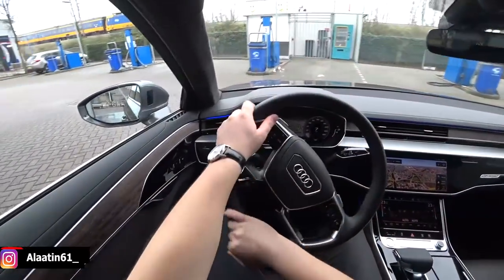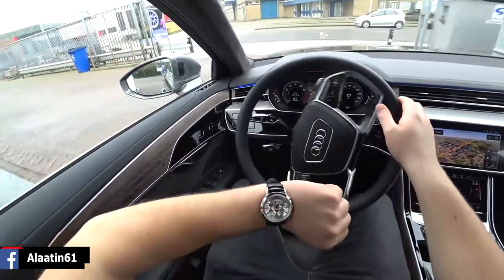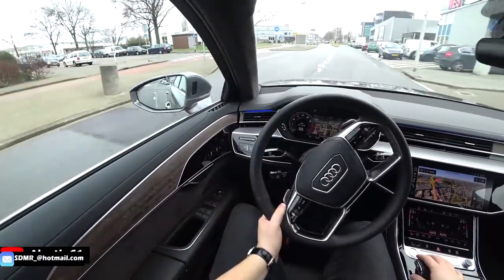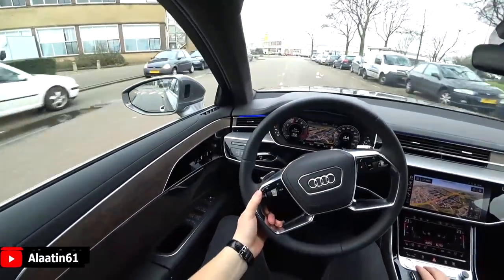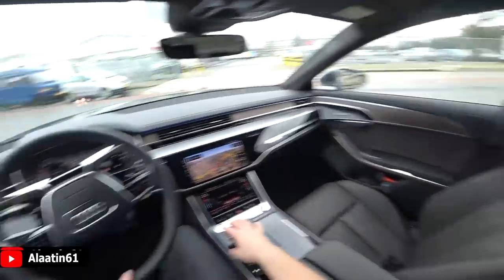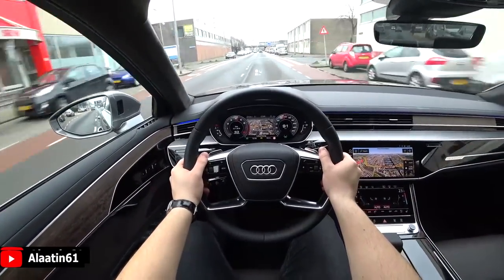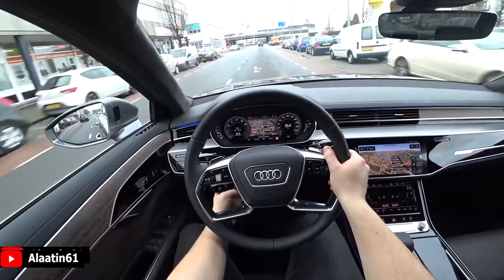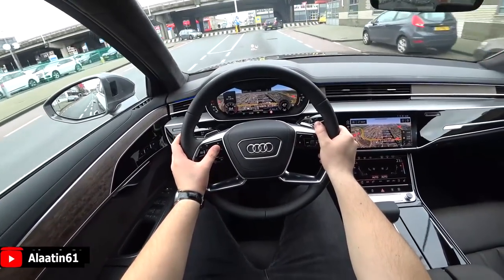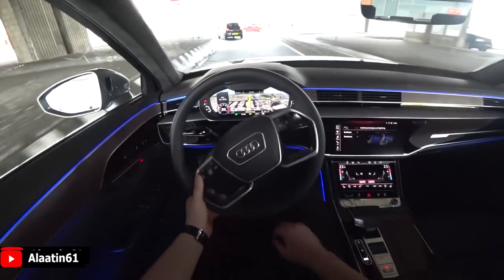0 to 62 in 5.6 seconds, the top speed is 250 km/h, and the fuel economy is 7.5 liters per 100 kilometers combined. The engine is a 3-liter TFSI petrol producing 500 Nm of torque. Under full throttle, it accelerates from 30 to 50 to 70 to 100 km/h just like that. The kickdown has a nice sound to it — otherwise you don't hear the engine in the cabin. I'm now in Dynamic mode and the car feels sportier.